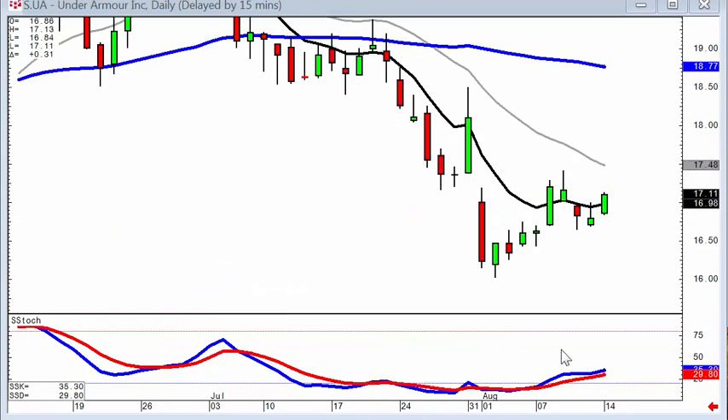Knowing that there's been a J-hook pattern created in the market, you can identify individual stocks that might be replicating that same pattern, such as Under Armour — coming up, pulling back, now doing a J-hook type pattern, giving the prospects of some good strong upside now that it's back up above the T-line.